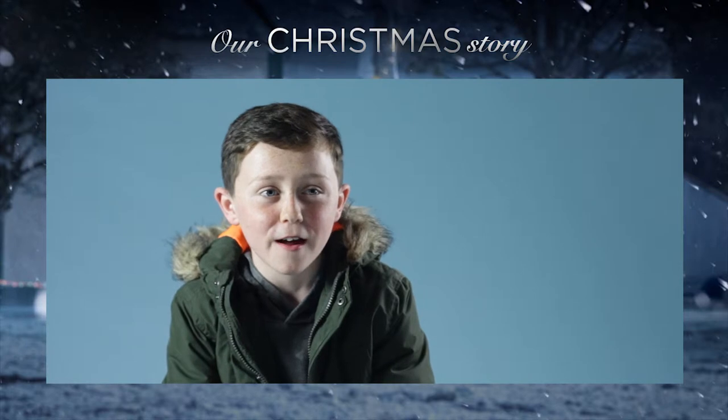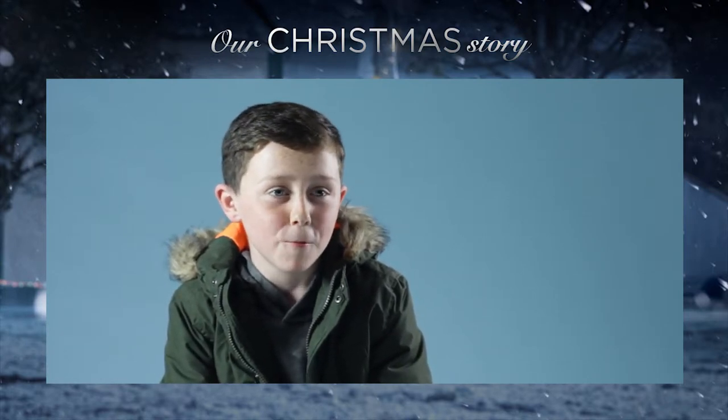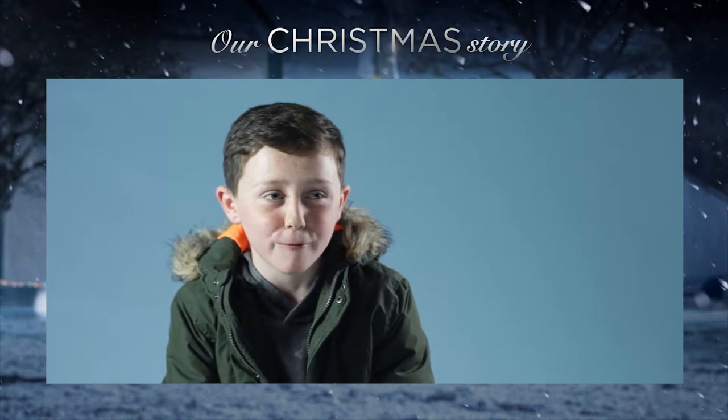We all decided to get lights and bulbs and anything we can find and put them up on trees, roofs, anything.